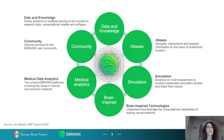eBrainZ comes with six service categories. We have data knowledge that facilitates sharing and access of research data, computational models, and software. Community for eBrainZ users to collaborate with each other. Medical data analytics with platforms that cover key areas in clinical neuroscience. Atlases for navigation and analyzing information on the basis of anatomical location. Simulation for brain researchers to conduct simulation studies and share their results.